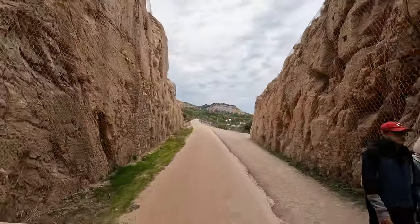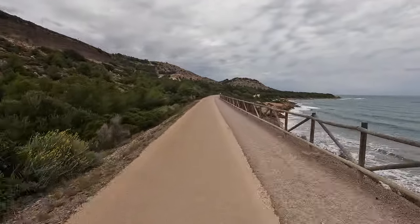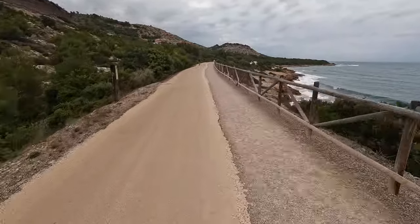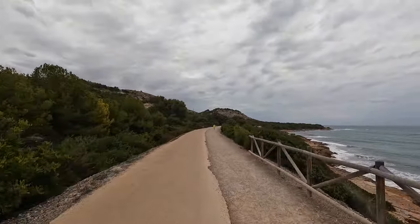This created an opportunity for what we would call rails-to-trails in the United States. In 2003 the rail stopped using this line, and by 2009 the paved path was opened. Immediately the trail was popular with locals and has become a bucket list item for Greenway lovers.